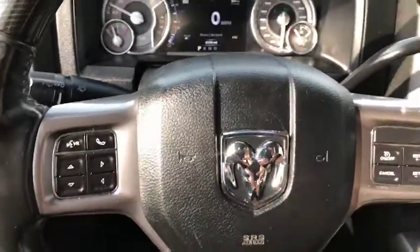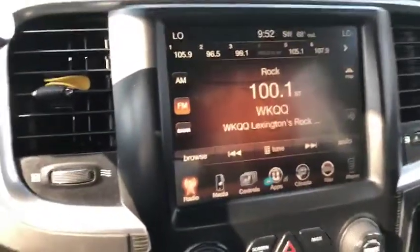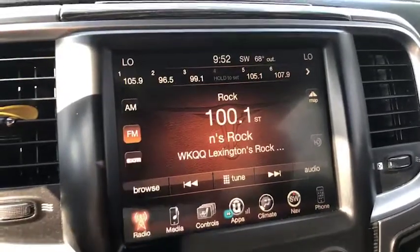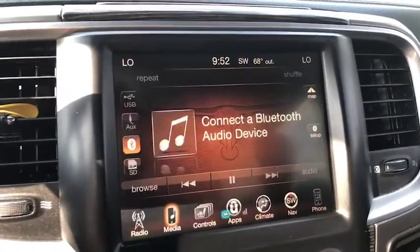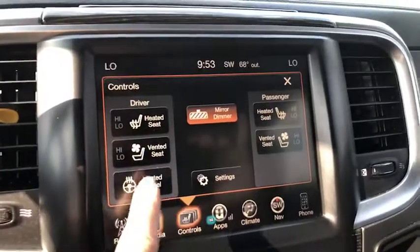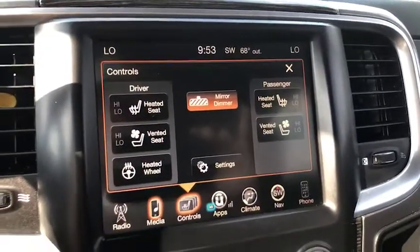You do have your Bluetooth on your steering wheel. We'll check out some of these features — as you can see, it is a touch screen. You do have your radio and your XM option, your media controls, and your control panel. As you'll see, this gives you both heated and vented seats for both driver and passenger side. You've got your mirror dimmer there as well as a heated wheel.